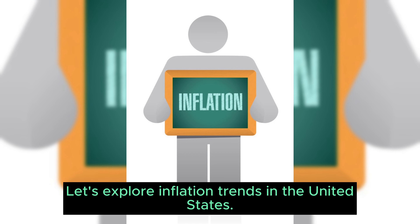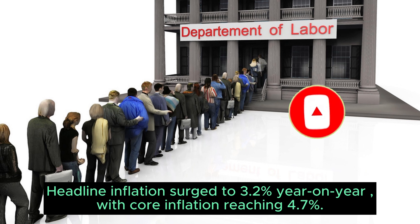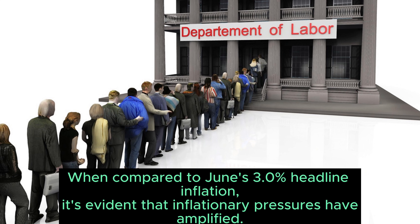Now let's explore inflation trends in the United States. The Bureau of Labor Statistics recently unveiled some critical insights. Headline inflation surged to 3.2% year-on-year, with core inflation reaching 4.7%. When compared to June's 3.0% headline inflation, it's evident that inflationary pressures have amplified.